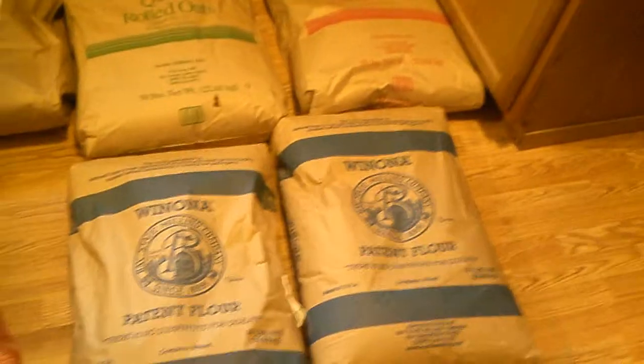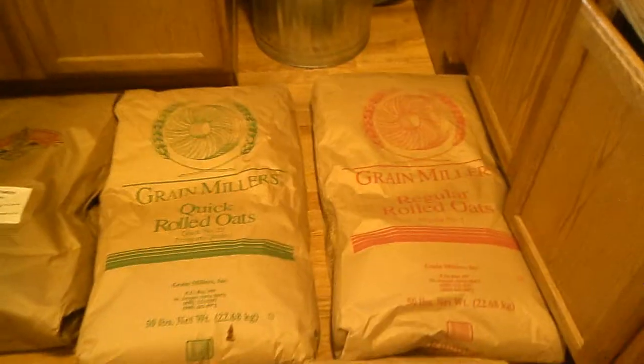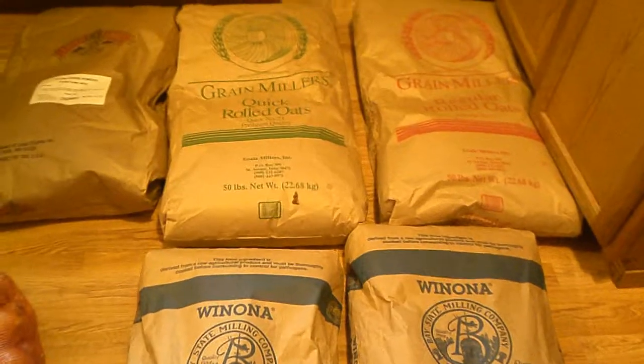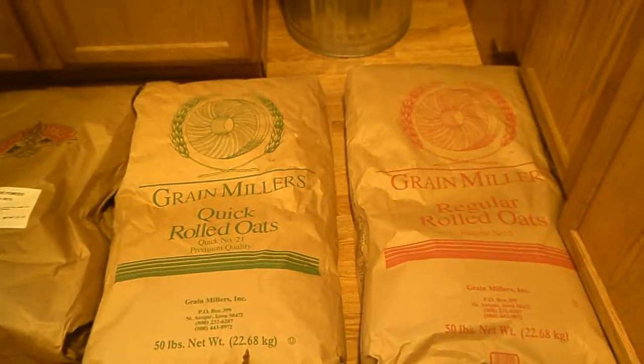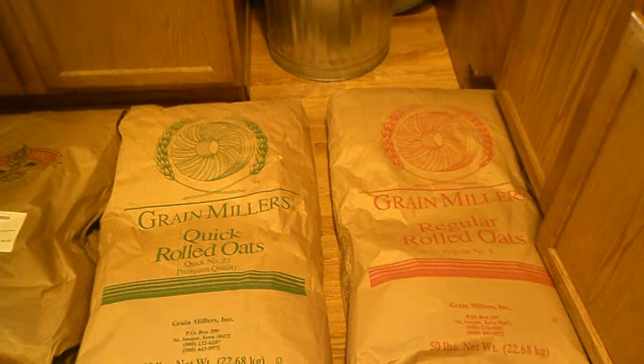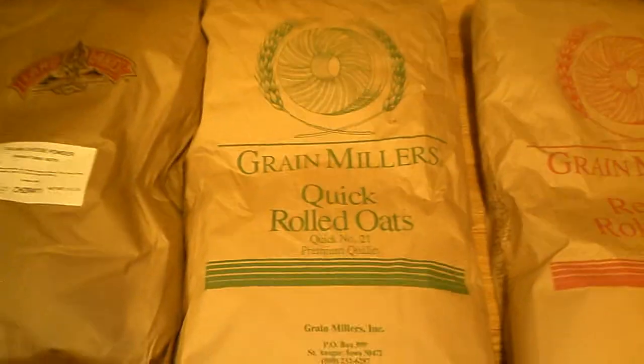We like to buy stuff in 50-pound bags, and that lasts us quite a while. I keep flour, sugar, and oats in five-gallon buckets underneath the cabinet — regular oats and quick oats, then sugar and flour. The big 50-pound bags go downstairs to our cold storage room, and I just take the buckets down when I need to fill them up. We have regular rolled oats and quick oats, which get used a lot in baking, breakfast bars, and oatmeal.